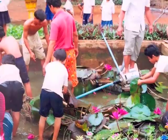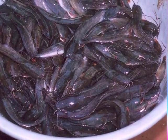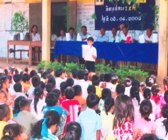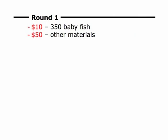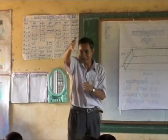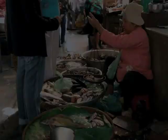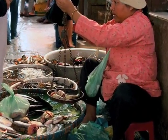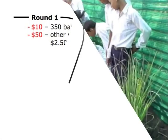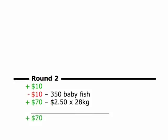After three months, students can harvest around 28 kilos of fish. Some schools celebrate the students' accomplishments with a community celebration, after which the process can begin again with another group of students. The first round of fish raising costs $60 and requires a teacher and commitment from the community. With the price of fish around $2.50 per kilo, schools can currently raise around $70 in the three-month period.